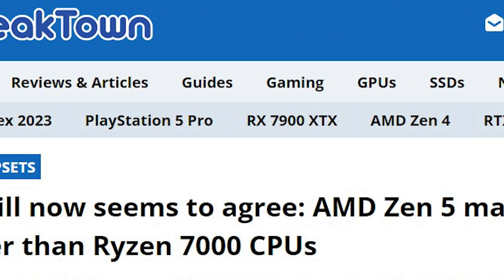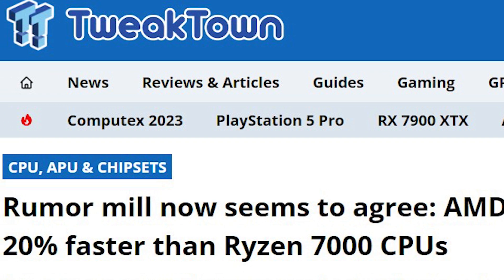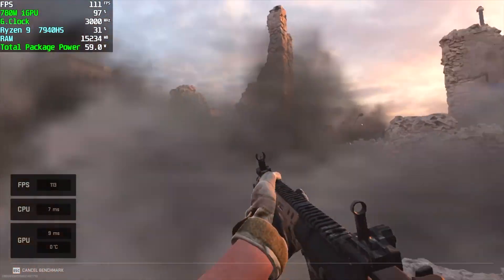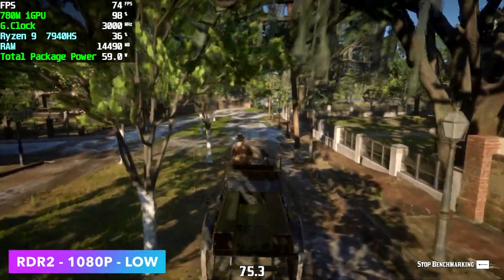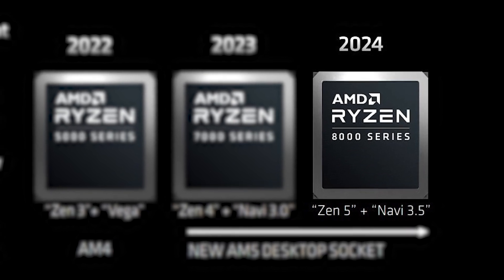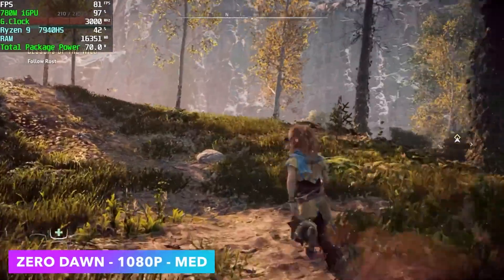This confirms previous leaks about Zen 5 which indicated it will be at least 20–25% faster than Zen 4, and that is definitely going to have a big impact on gaming performance. Phoenix Point is already quite powerful for gaming — various benchmarks have shown that the Radeon 780M is able to match the performance of the GTX 1650. With Zen 5 and RDNA 3.5 on Strix Point, a 20% higher gaming performance improvement wouldn't be surprising.